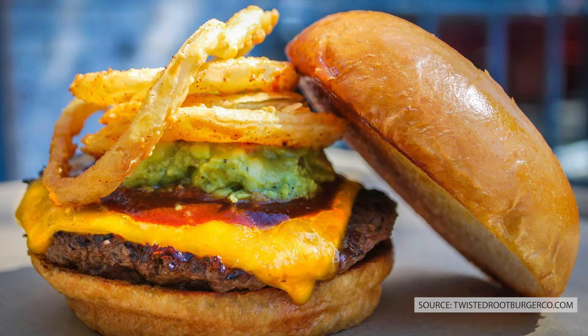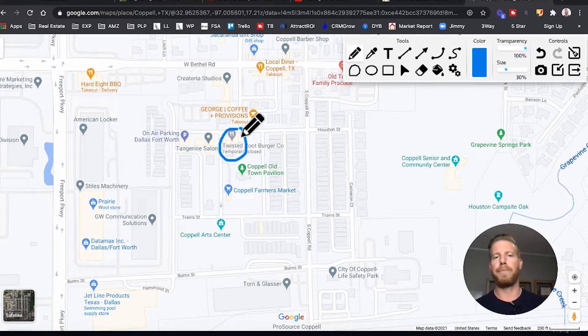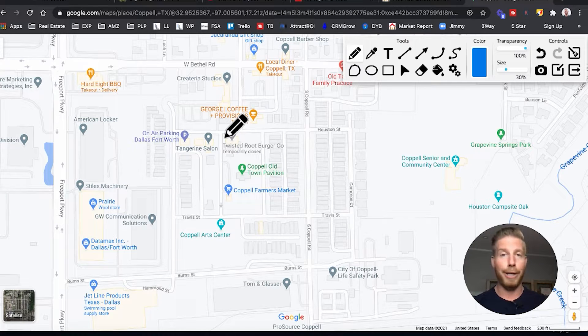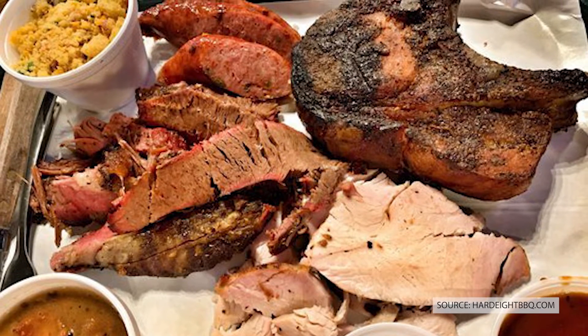On top of that you've got Twisted Root Burger Company, which is one of my favorite burger places here in Dallas — really, really great burgers. You've also got George Coffee and Provisions, where I had the most amazing gluten-free pumpkin muffin. Usually gluten-free stuff is a little dry, but that was very moist — very amazing. They've got great coffee too; I had my Americano. And then you also have Hard Eight Barbecue — when you move to Texas you are going to love barbecue, and Hard Eight is one of the best barbecue places in Dallas.